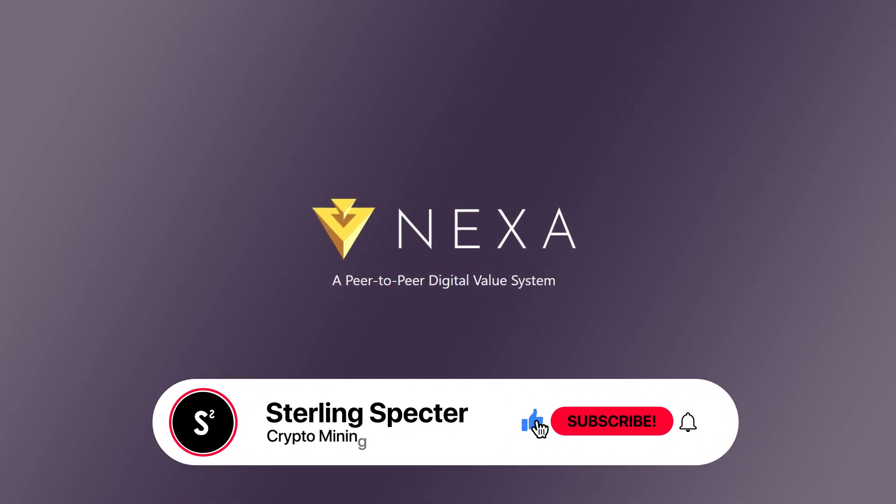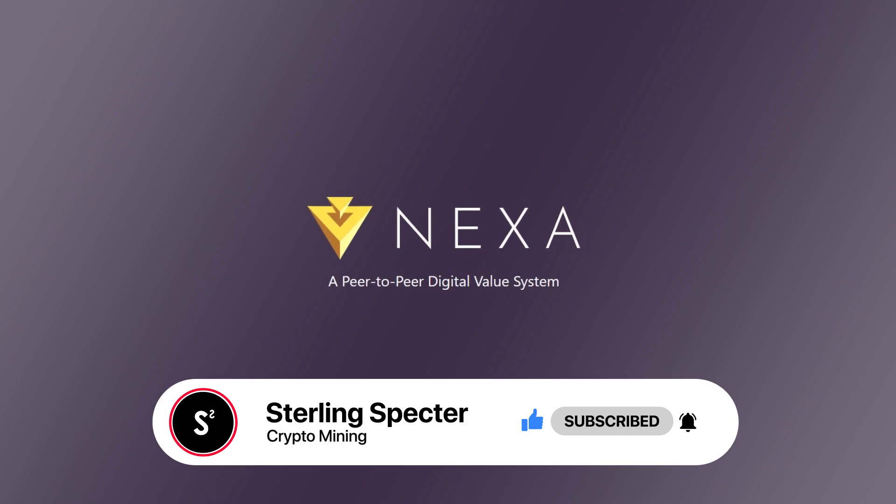In today's video I'll be going over the tokenomics of NexaCoin, seeing what it has to offer and where we're going to see it in the future.